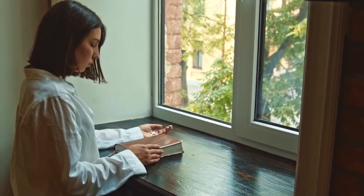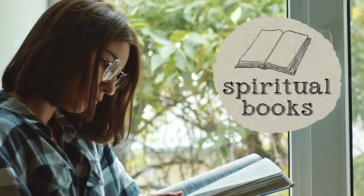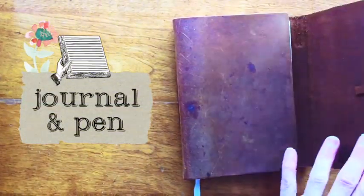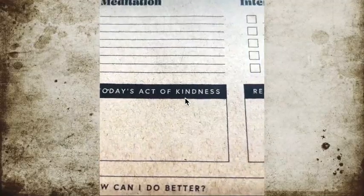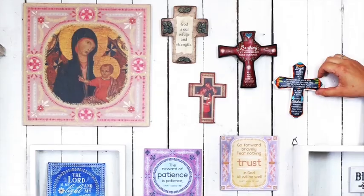The Lenten season is the perfect time to turn off the TV and social media. Books are still the best way to enlightenment. Jot down your blessings as well as the things you've learned from your time with God. Your journal can also hold a section on petitions or people you want to pray for.